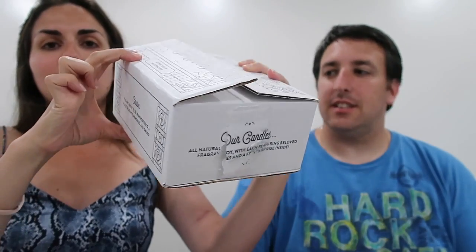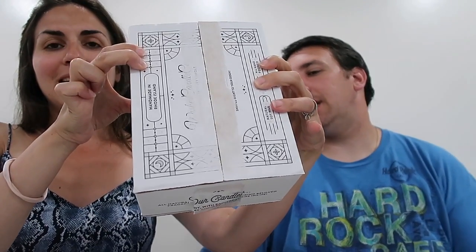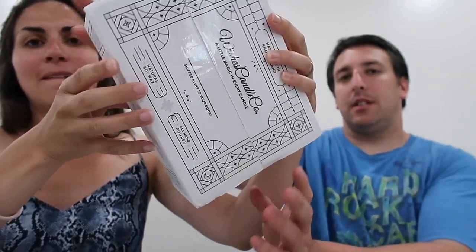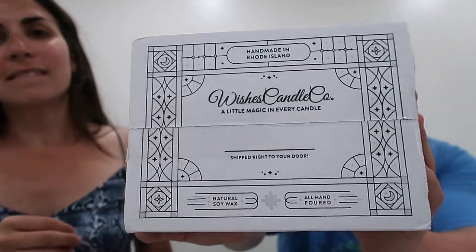So the Wishes Candles came in a really neat box. Very fancy — I thought it was really good packaging. Check out the bottom of that box. Very cool. And from Wishes, we got two different candles.